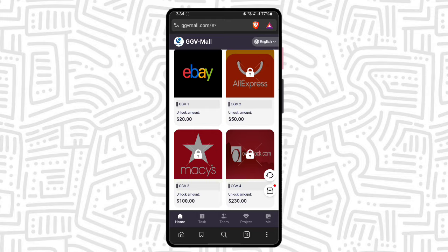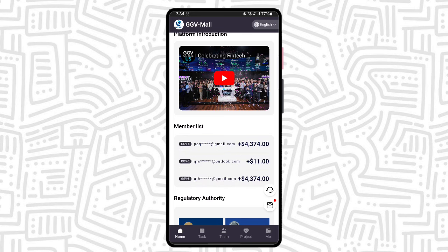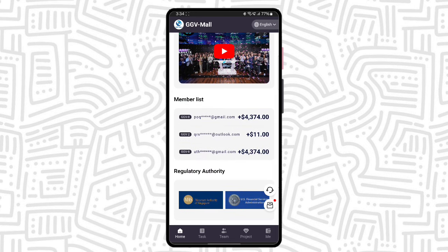You can also see in the VIP 2 if you deposit 42 UST. This is the platform introduction video — if you want, you can play and watch. This is the membership list; you can see all VIP level members make lots of money through this platform. Here is the regulatory authority, so you can check it out.